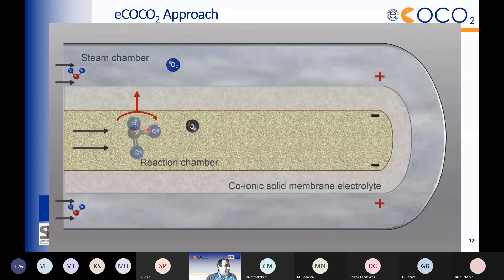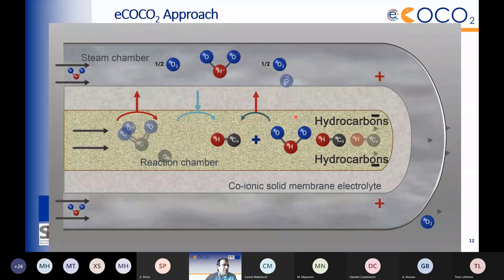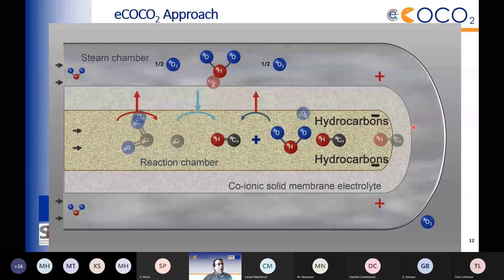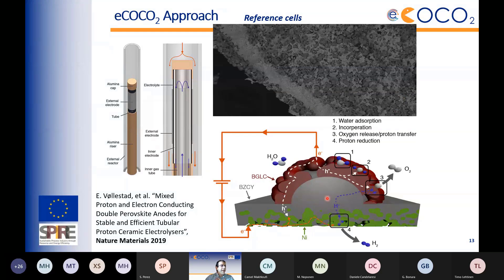The electrolyte is a barium zirconate-based protonic conductor around 10–15 microns thick. The steam electrode — called the positrode — requires several functions: electronic charge carriers, proton charge carriers, and in this project also a phase conducting oxygen ions. The approach involves developing co-ionic electrolytes enabling transport of both protons and oxygen ions, with highly active and stable electrodes. The hydrogenation environment must avoid coke formation and methanation to preserve selectivity and efficiency.